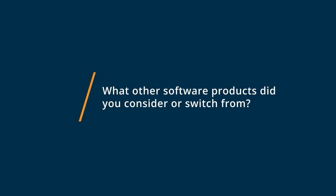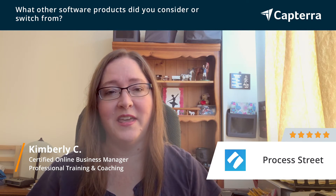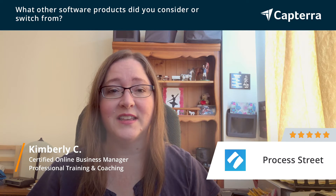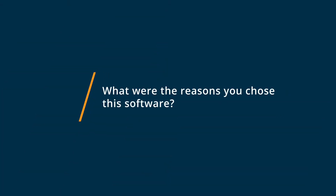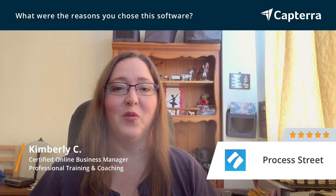I had tried other checklist apps and I tried putting SOPs and checklists into project management tools and nothing really worked very well. When I first heard about Process Street, I thought it was just going to be another checklist app, so I ignored it for a while.